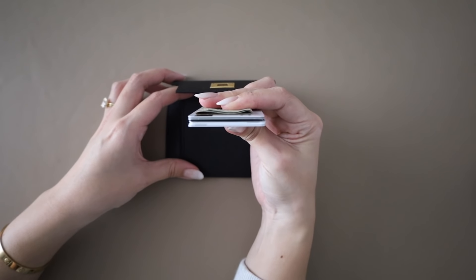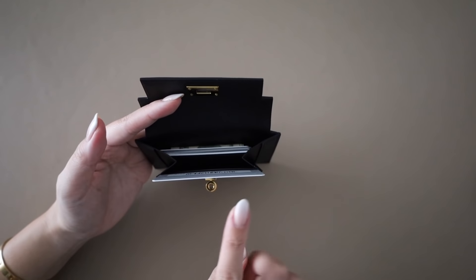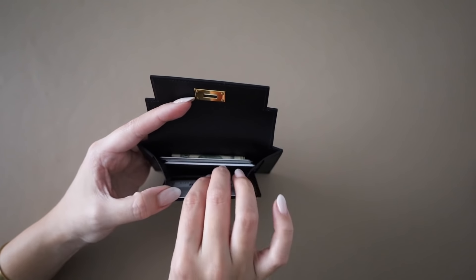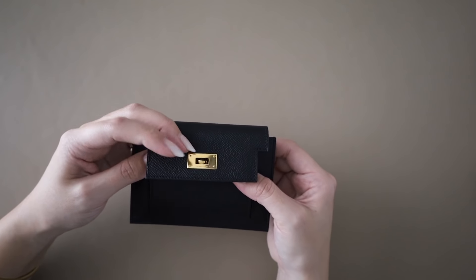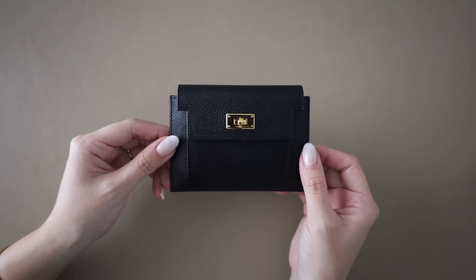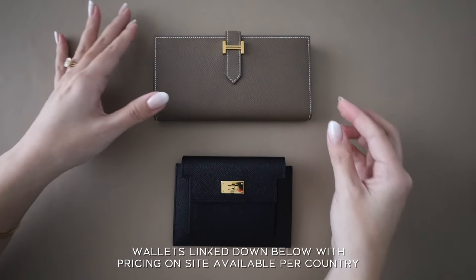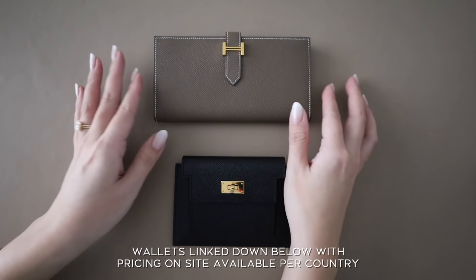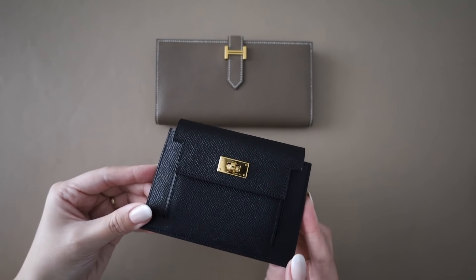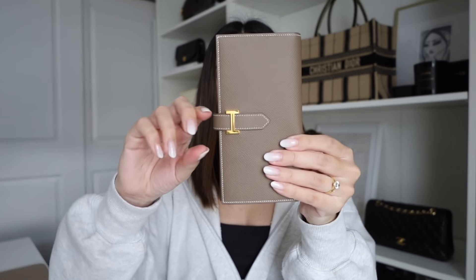This compact wallet actually fits quite a bit. You can see the Hermès detailing on the front right underneath this flap. This is just a good amount of cards and some cash, placed in the back pocket. You can actually also fit a card in the front compartment, but because I don't want it to stretch I keep everything on the back end of the wallet. It isn't as organized as the Béarn, but if you're not carrying too much, this is an amazing piece.